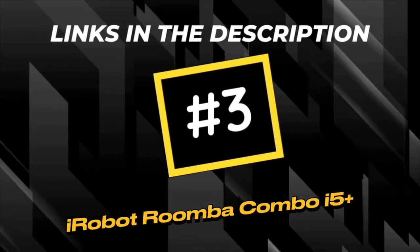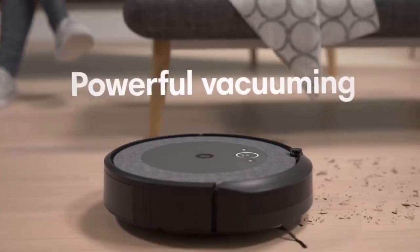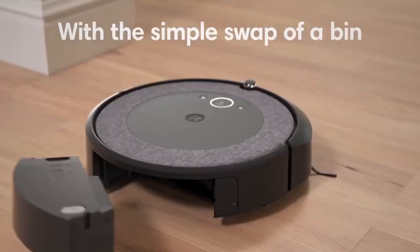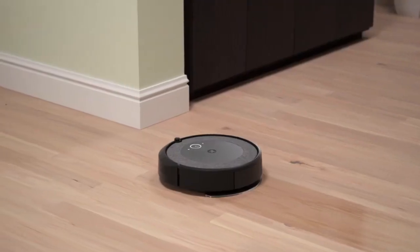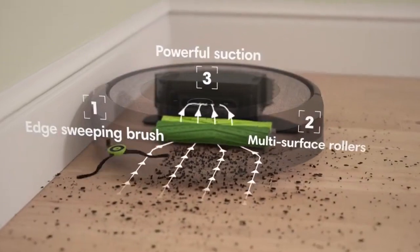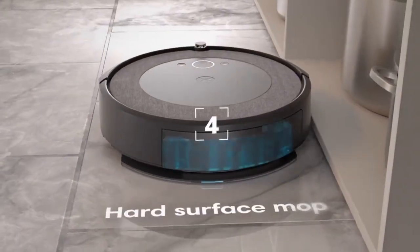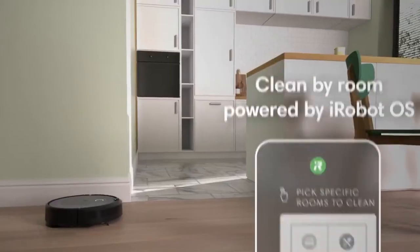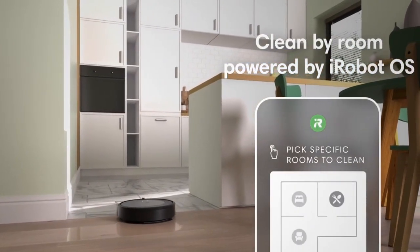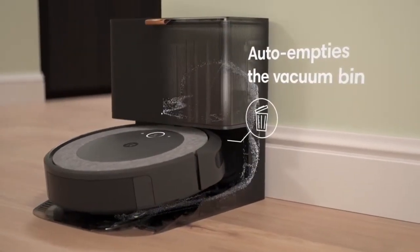The iRobot Roomba Combo i5 Plus is an innovative and efficient cleaning solution designed to seamlessly integrate into modern households. Its sleek and compact design allows it to navigate through tight spaces and easily reach under furniture, ensuring a thorough cleaning of every corner of your home. The thoughtful design includes a high-efficiency filter, capturing 99% of dust, pollen and allergens, promoting a healthier living environment.